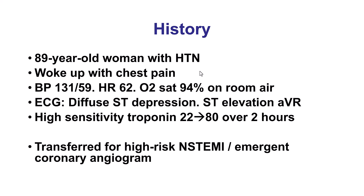The patient was an 89-year-old woman who woke up with chest discomfort. She had positive troponins and ST-segment depression in multiple leads with ST-segment elevation in lead AVR, and she was sent for urgent coronary angiography.